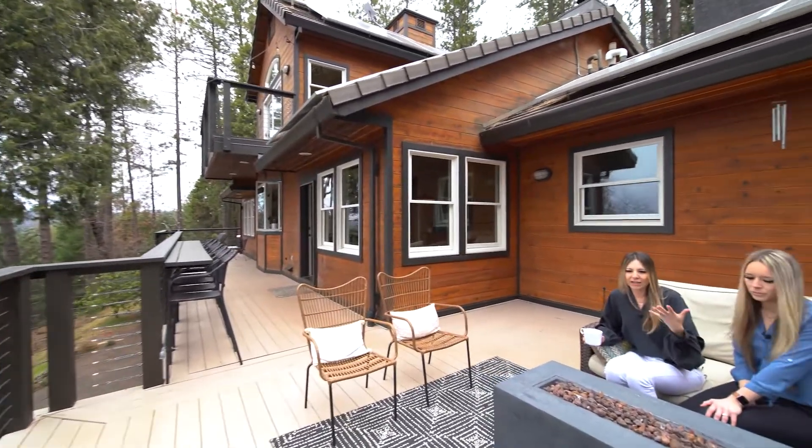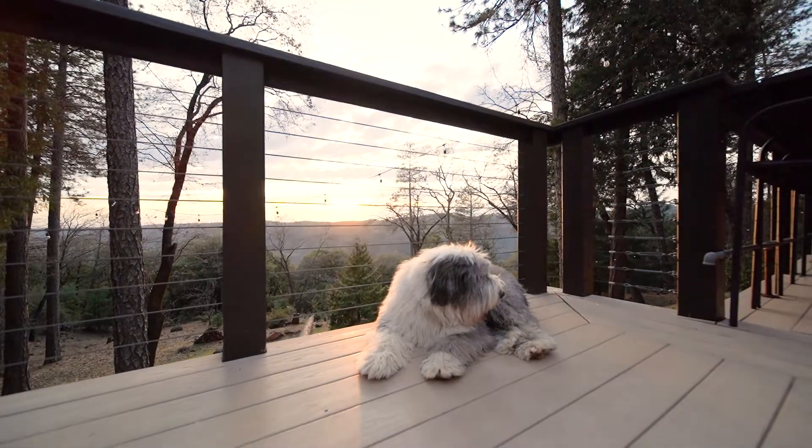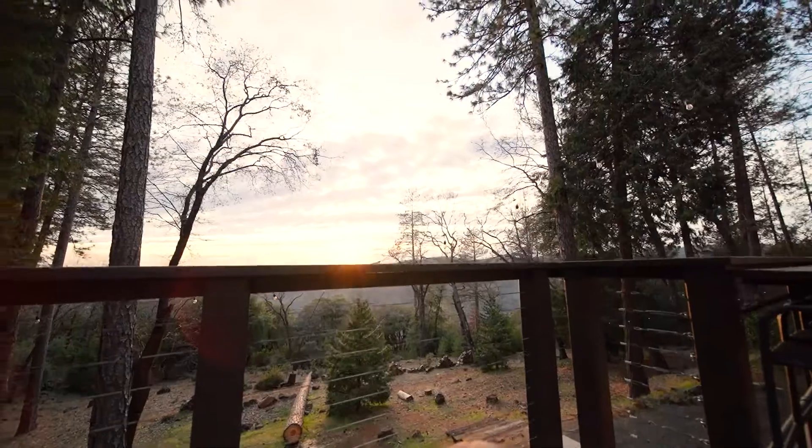I bet you could have a party here with at least 100 people outside on your decks and still feel like you have plenty of space. We talked about having a wedding here — this is a perfect place for any sort of entertainment. This is a home that anybody would be lucky to call their own. This is a place people could retreat to — your own little slice of paradise.